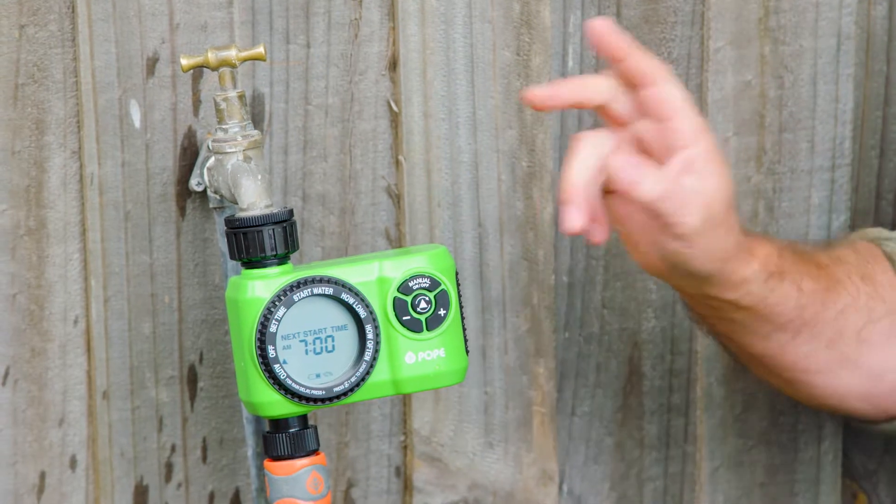Good gardens take good timing. Knowing when to plant, when to fertilise, and when to prune are all important. But another really crucial thing is knowing when to water, and what can help you with that is a timer.